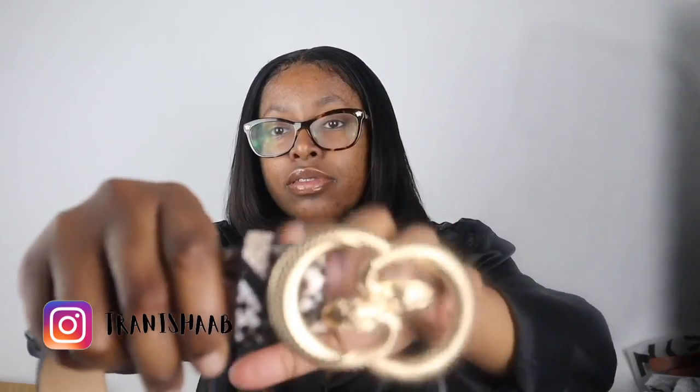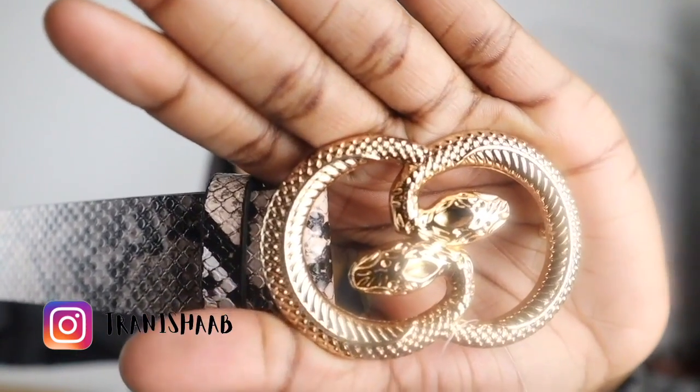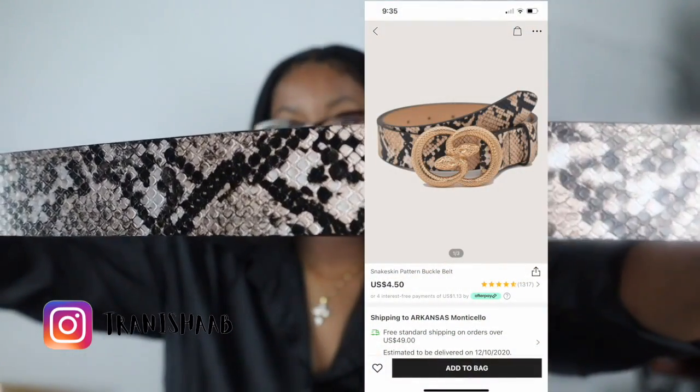The next belt is another Gucci-inspired belt. And I wish they had this in black. It gives very much Gigi kind of, but with a snake. Then it comes with this print.